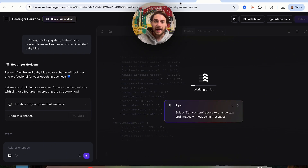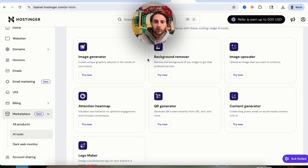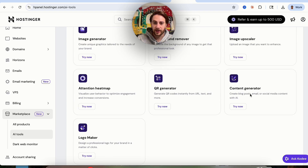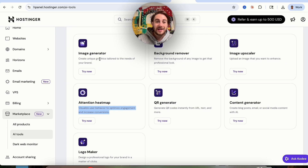While it goes through and does that, I wanted to show you a bunch of other AI tools available when you sign up for Hostinger. For example, they have a content generator that allows you to create blog posts, emails, or social media content with AI. They have a logo maker, an attention heat map tool which lets you visualize user behavior to optimize engagement and increase conversions, a QR code generator, image generator, background remover, and image upscaler.